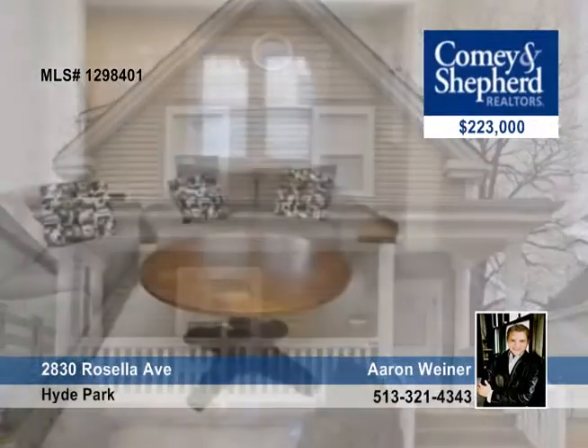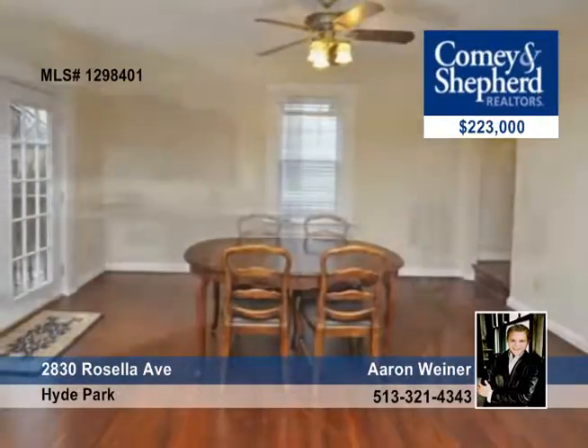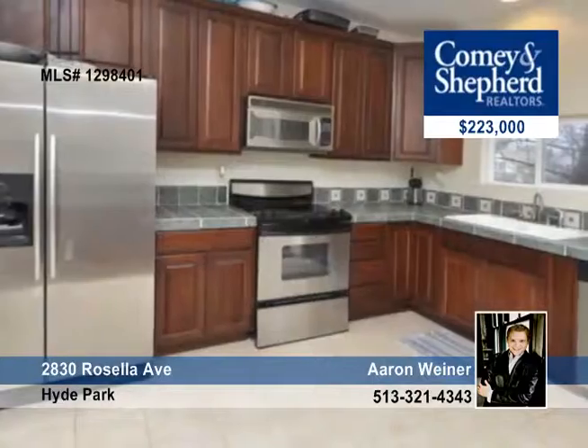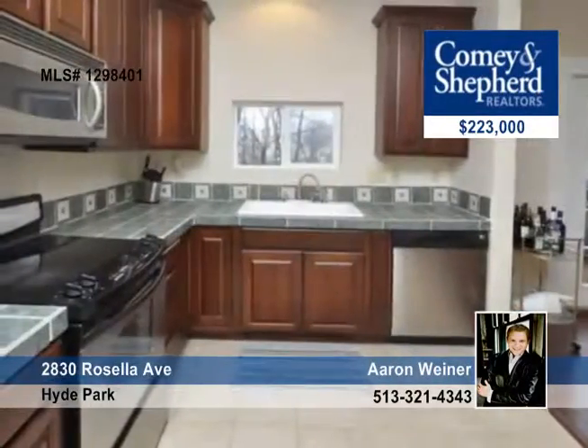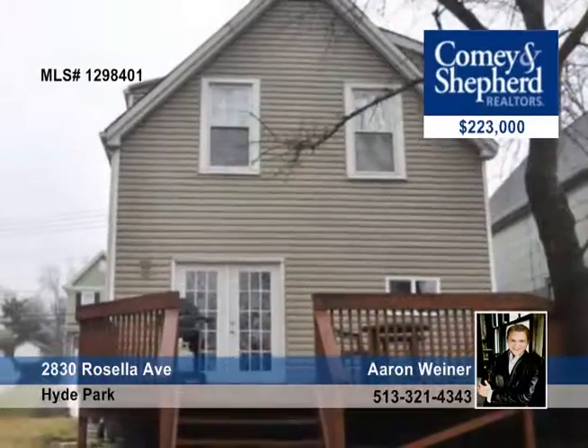Aaron presents this move-in-ready Hyde Park home on a convenient street surrounded by pricey new construction. It features a cook's kitchen with cherry cabinets and stainless steel appliances, a first floor half bath, a large vaulted master suite, and an extra large lot and great deck.